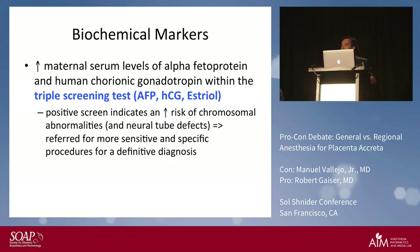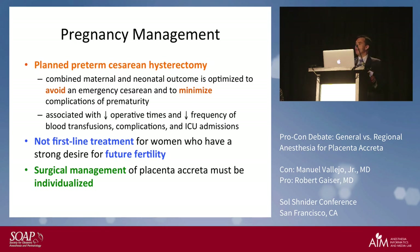As far as management, you want to plan a preterm cesarean hysterectomy, because if you know about it you can plan for it and avoid complications. Planned management is associated with decreased operative times, decreased frequency of blood transfusions, fewer complications, and less time in the ICU. It's really not a first-line treatment in women who want to preserve their fertility, so surgical management has to be individualized.